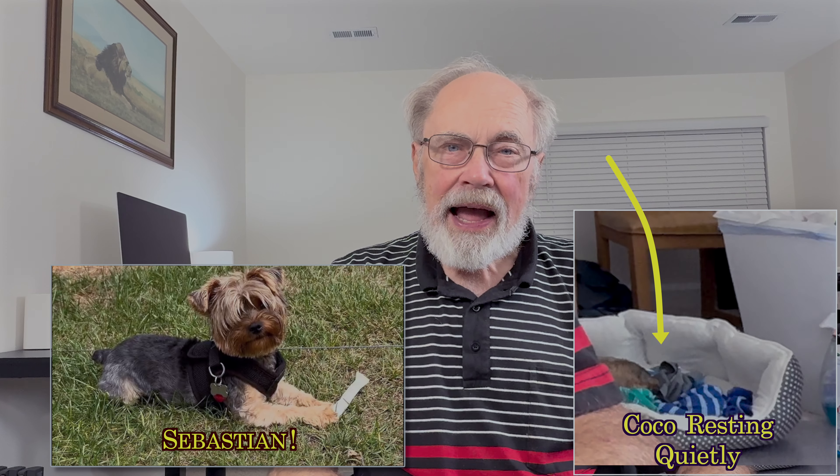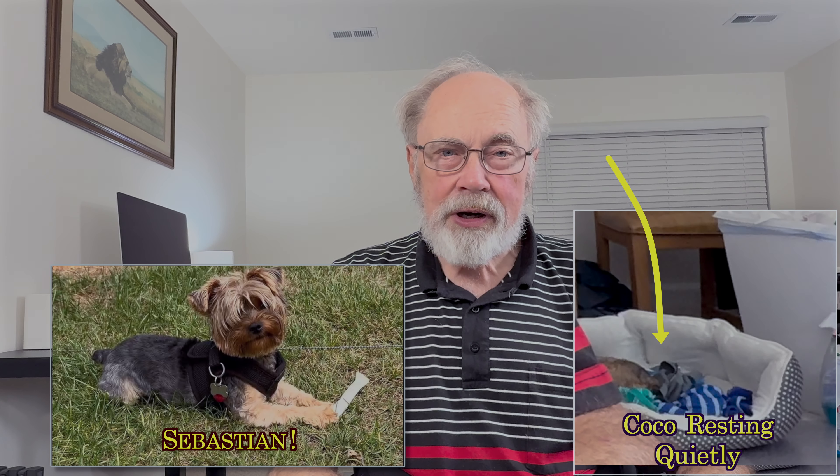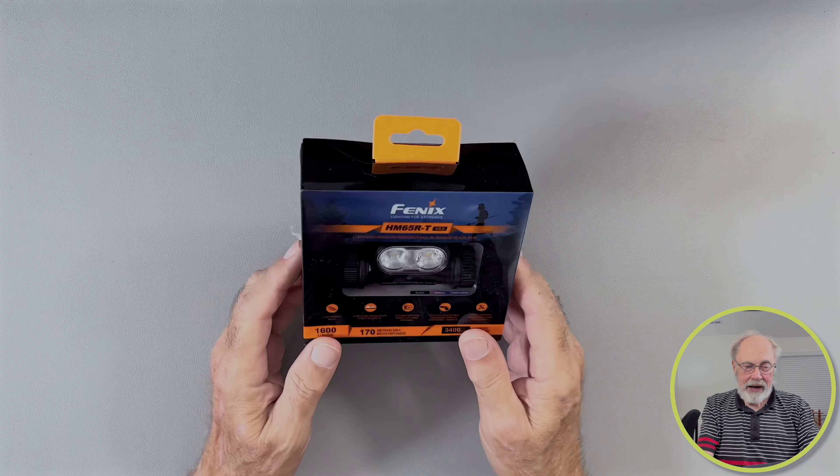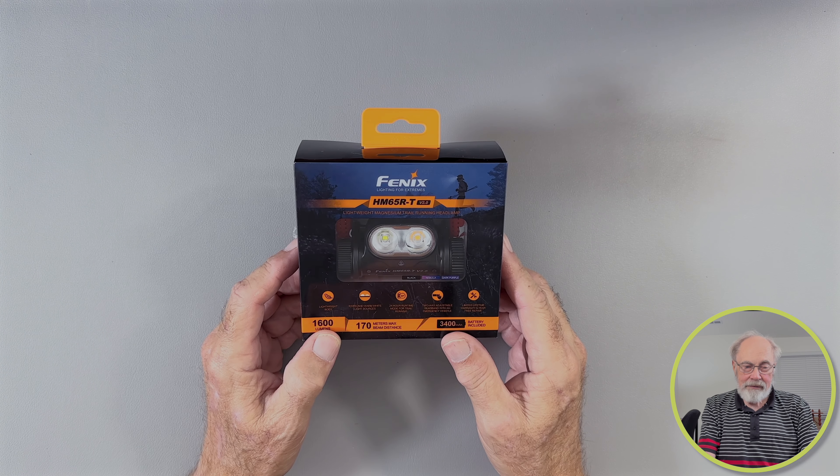As they say about necessity being the mother of invention, in this case necessity was the mother of my purchase. Since I have two Yorkshire Terriers now, and the daylight hours are growing shorter, it is not really feasible to hold a leash in each hand and also a flashlight — although I do use the smaller everyday carry flashlights — but still, it is a little bit of a pain. So I decided to get the headlamp here from Fenix.